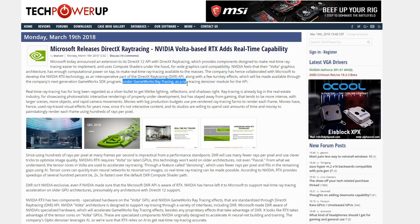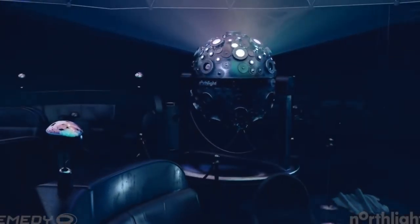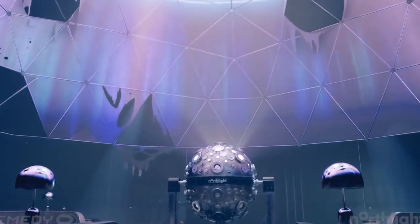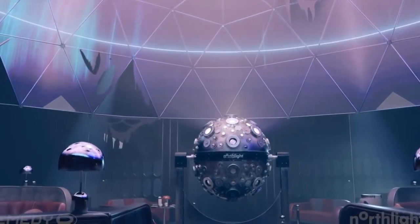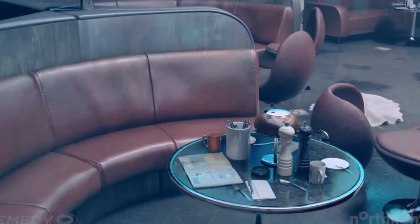Under GameWorks Ray Tracing there's a ray tracing denoiser module for the API. Ray tracing has basically been the holy grail for gaming for a long time. If you're unfamiliar with ray tracing, this is basically the way that Pixar movies and CGI for movies have been developed — this is from Remedy's Northlight engine used in Quantum Break, and it looks like they're incorporating the ray tracing.